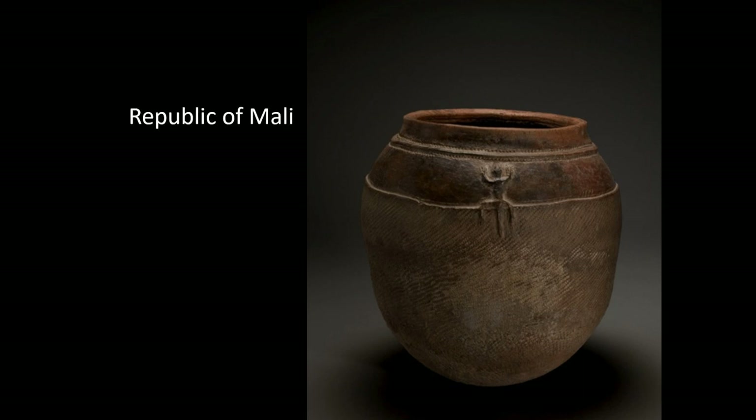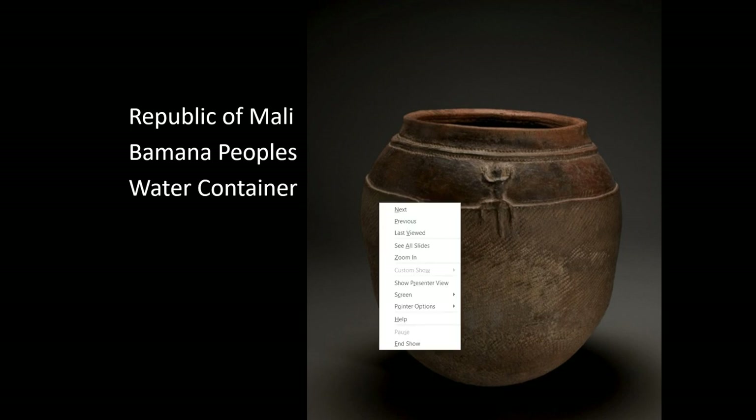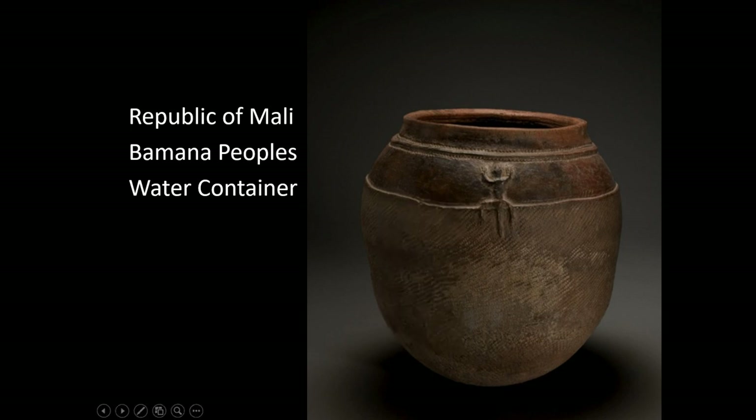Here, from the Bumana peoples of the Republic of Mali, is another water jar. You can see texture in the lower half to help with handholds and a non-slipping grip. There is also an applique of a lizard pattern. In some cultures, the lizard represents the idea of regeneration — the fact that a lizard loses its tail and it grows back is what you're seeing represented on this piece.